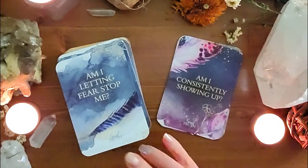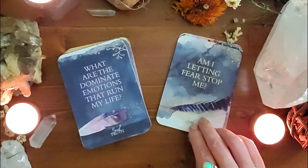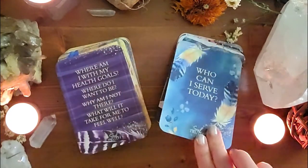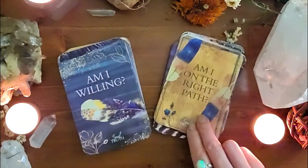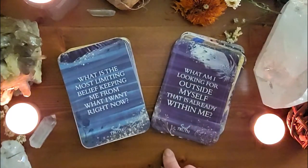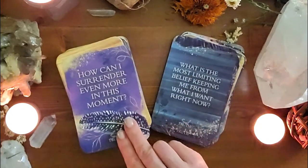What I love using this for is when you sit down and you're just kind of full and not totally sure what to do a reading on — this is a great place to start. These questions are so thought-provoking and they really take you on a journey. Look at this: 'Am I on the right path?' 'What am I looking for outside myself that is already within me?' These are just really beautiful.